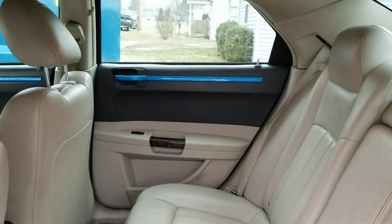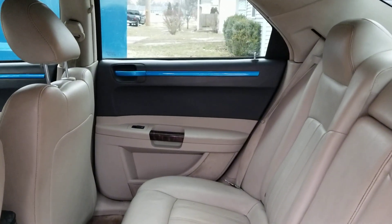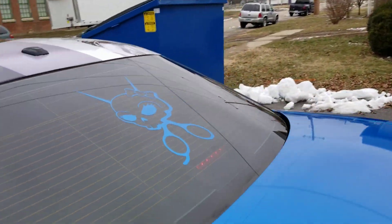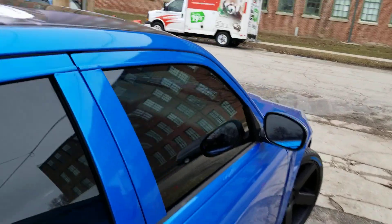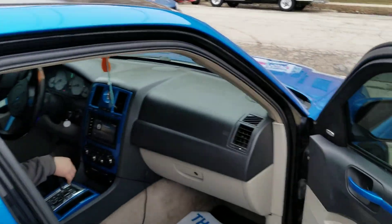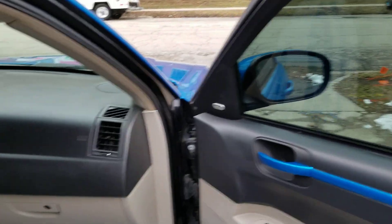Every piece of chrome is wrapped in that beautiful 3M Fire Blue — even the door handles.